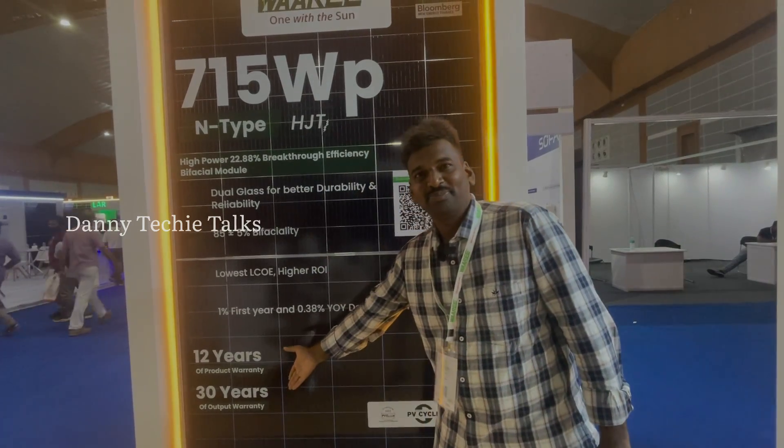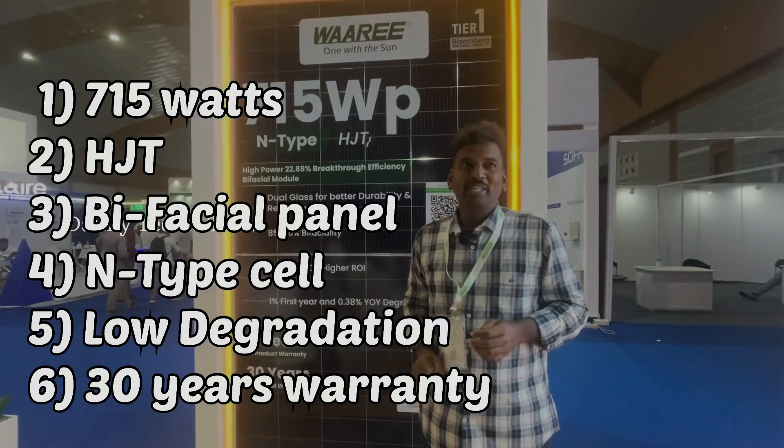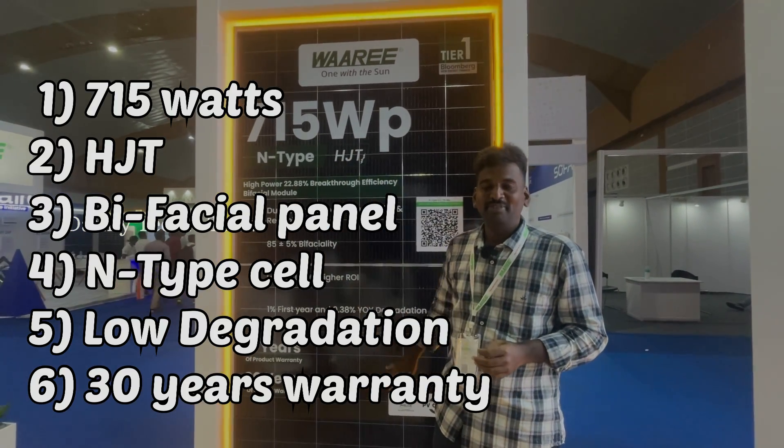And a 30-year output warranty. You can see the front side of the panel — this is the 20th year output.